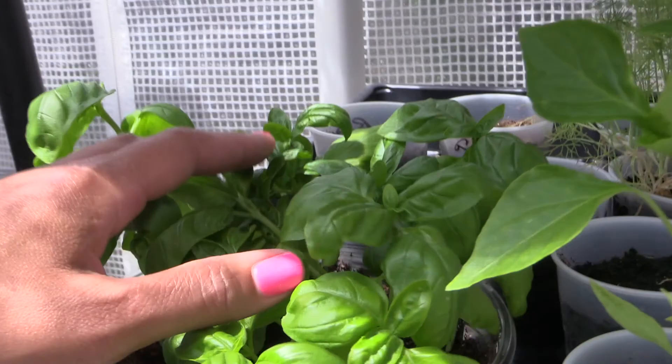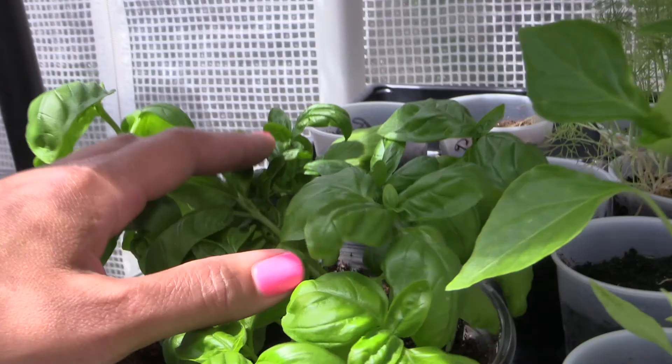That's the chive. I need to get him out of here.